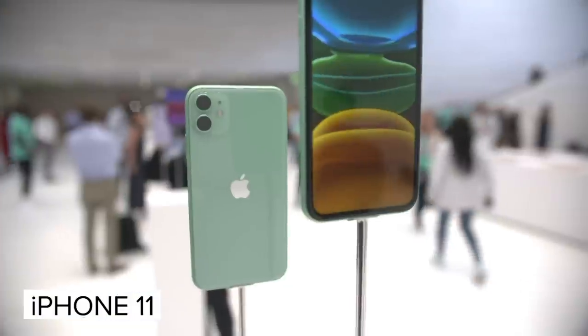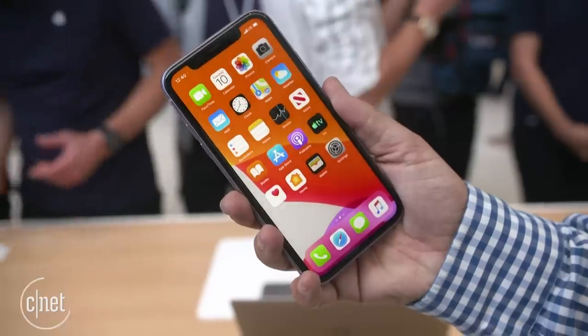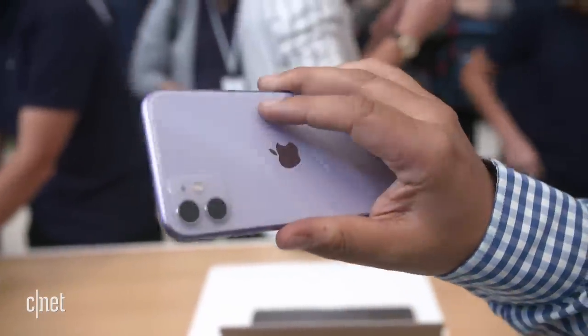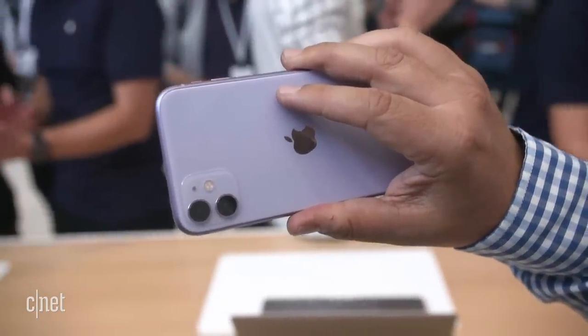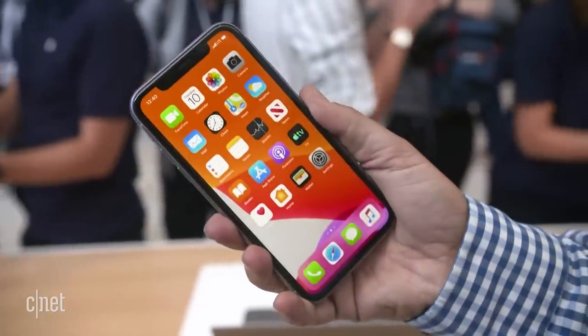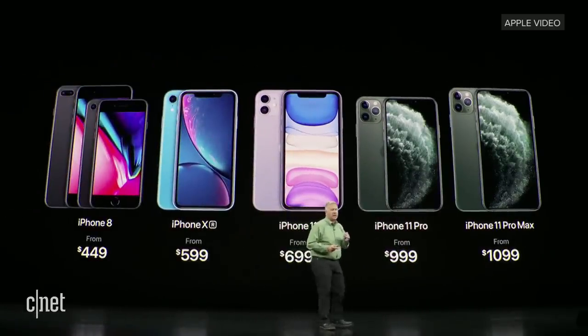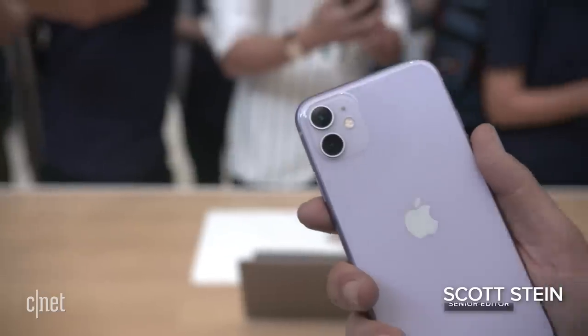If you're looking for an iPhone right now, it's pretty clear based on what we've seen at Apple's event here at the Steve Jobs Theater that the iPhone 11 — no longer the XR or the XR2 — is the one for most people. The names have changed a lot over the years, which is a little hard to keep track of. There was no iPhone 9, for instance. But the iPhone 11 is really the iPhone XR2.